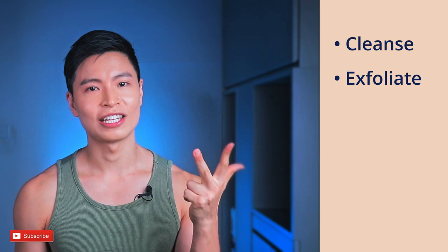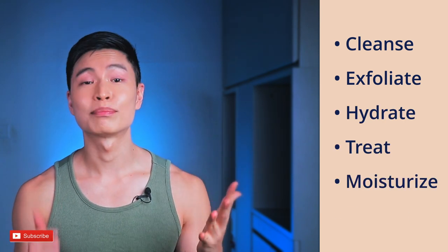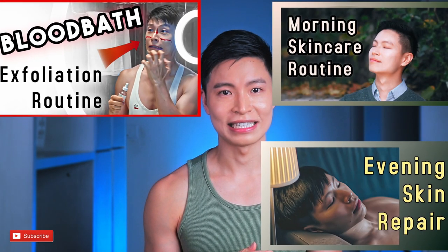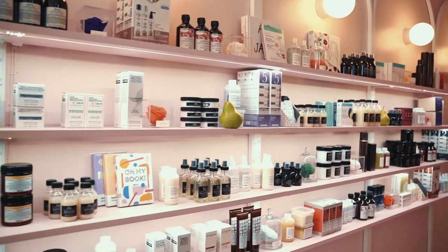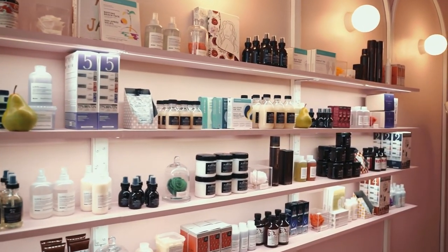Number two: proper home skincare routine. It's impossible to cover everything in just one video, but basically the proper steps would be to cleanse, exfoliate, hydrate, treat, moisturize, and protect. You don't necessarily have to do all the steps at once, but everything revolves around these steps. I've provided links to my other videos below if you want to see how I do my skincare routine. And by the way, you don't need expensive products for better results — you just need the right products.